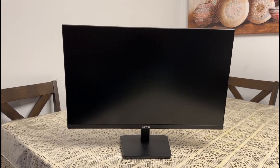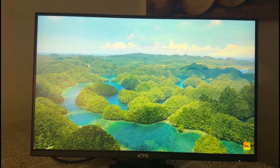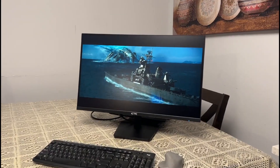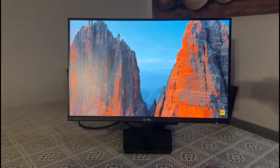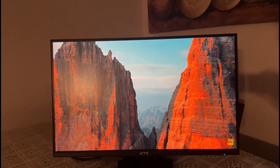Welcome back to Rafi Gadgets Reviews, where we explore the latest and greatest in tech. Today we are diving into the world of monitors with the KTC 27-inch QHD IPS PC monitor. Whether you are a gamer, a content creator, or someone looking for a high-performance monitor for everyday tasks, this one promises to deliver on all fronts. So let's see if it lives up to the hype.